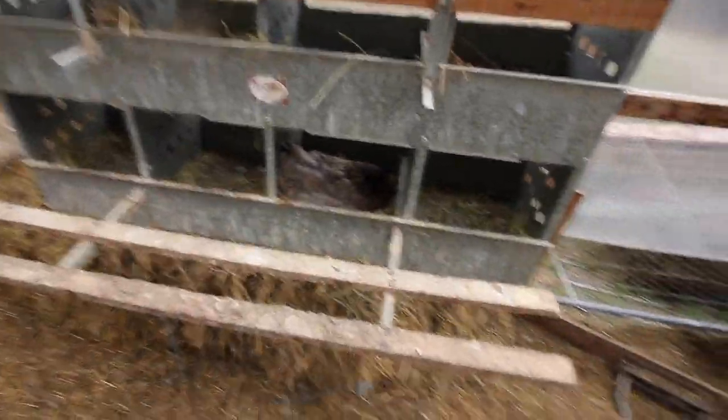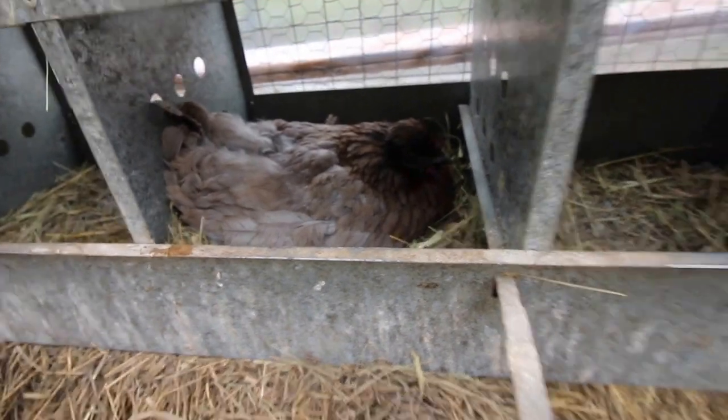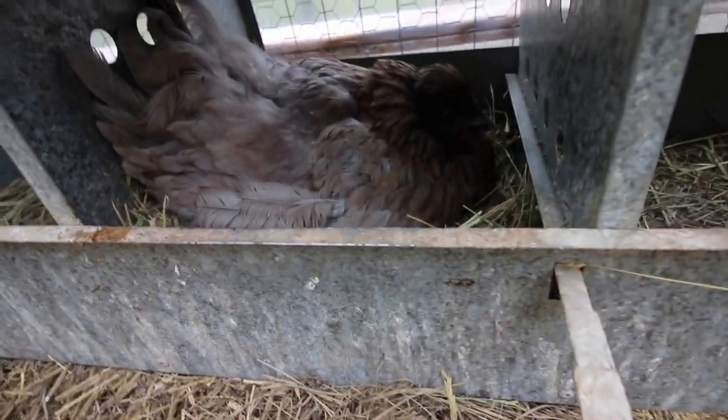Let's check on the broody hen. I moved her down one box — she didn't need to be up so high. She's got a little bit of food and her own water. Good morning, Mom. She doesn't look too happy. So today's Friday morning. This Sunday morning will be 14 days that she's been on that nest of eggs, the clutch. So hopefully, maybe next Sunday at the soonest, we'll have some chicks hatching from her.